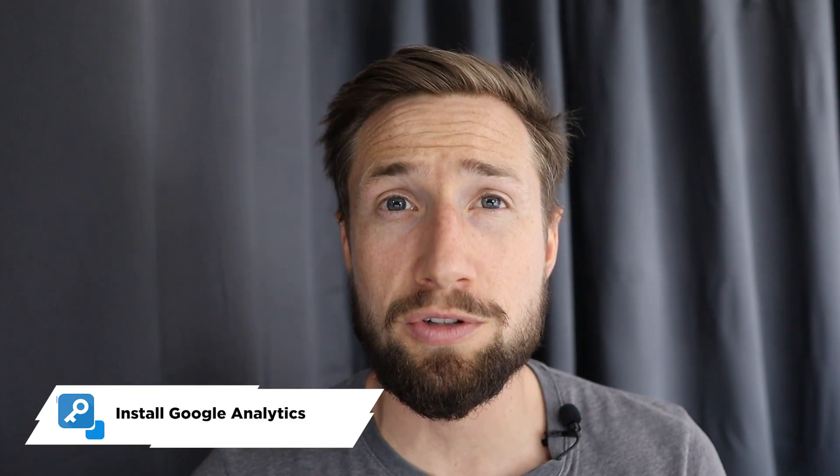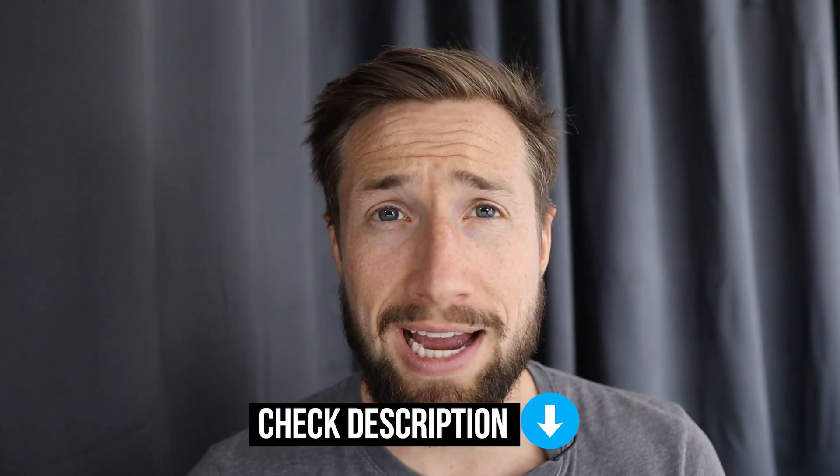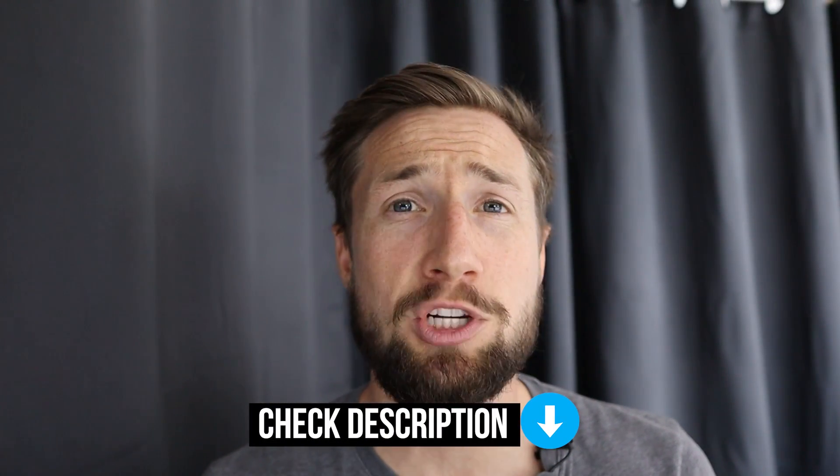The next thing you want to do, if you haven't already, is to make sure Google Analytics is installed on your website. If you haven't set this up, I'll leave a link below to some videos I made showing you how to set this up for your Shopify store. You really should be doing this as soon as possible because you need to be tracking data on who is visiting your website.